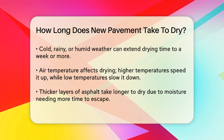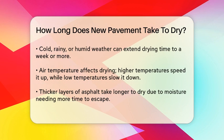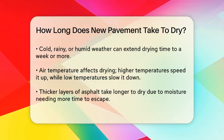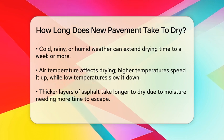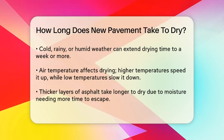The thickness of the asphalt layer is another important factor. A thicker layer of asphalt takes longer to dry because heat and moisture need to travel further to escape from the interior to the surface. So if your driveway has a thicker layer of asphalt, you might need to wait a bit longer.